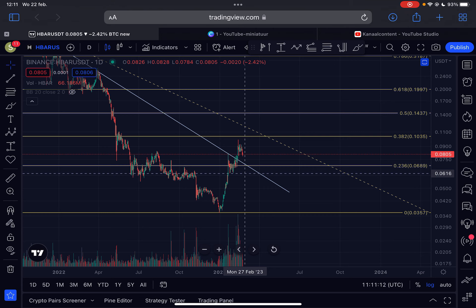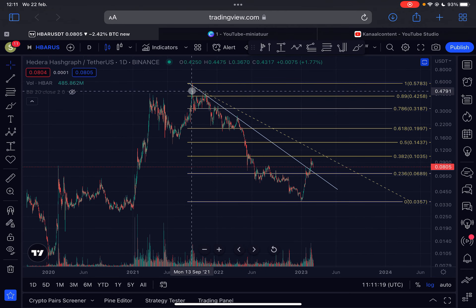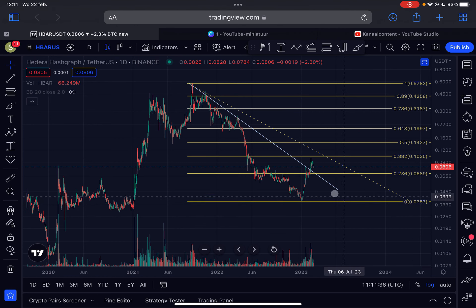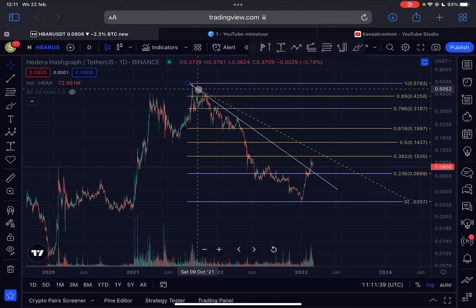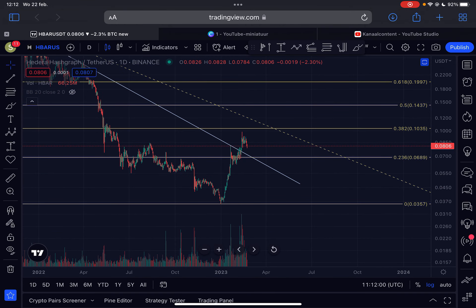This is the daily time frame for HBAR Hedera. For new subscribers, a quick overview: HBAR was in a very strong bear market basically from September 2021, when it was trading at around 58 cents. We moved down very impulsively all the way down towards 3.5 cents. I think the bear market low for HBAR is already in — I don't see us breaking that level anymore. We also broke above a very important downward-sloping resistance line from the all-time high, with several touch points, and we have officially broken the downtrend.